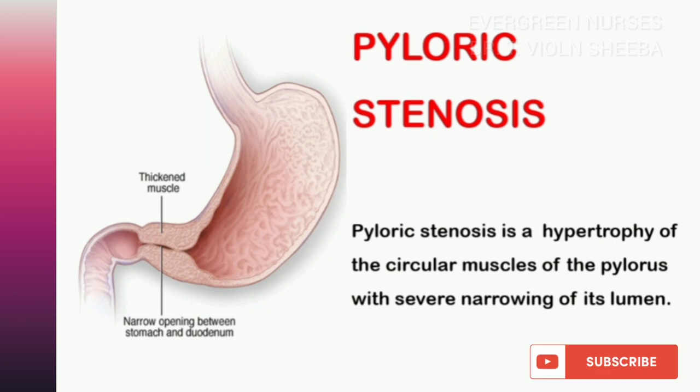Stenosis means narrowing. So pyloric stenosis means there will be a narrowing in the pyloric lumen. Pyloric stenosis is a hypertrophy of the circular muscles of the pylorus with severe narrowing of its lumen. In this case, food and fluid cannot pass through to the small intestine because of the narrowed lumen.